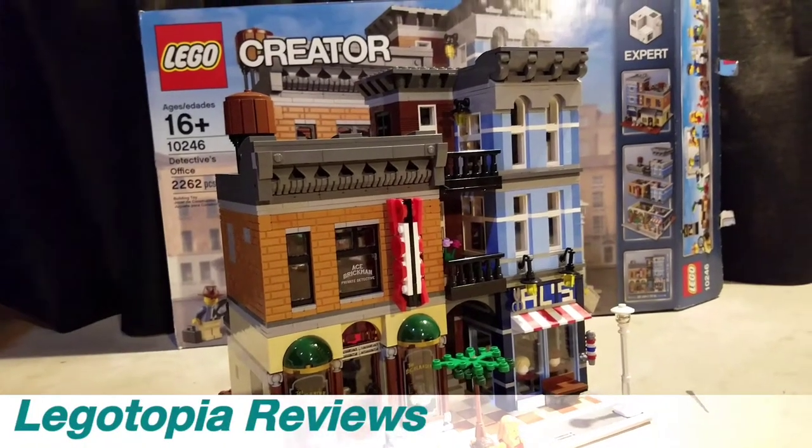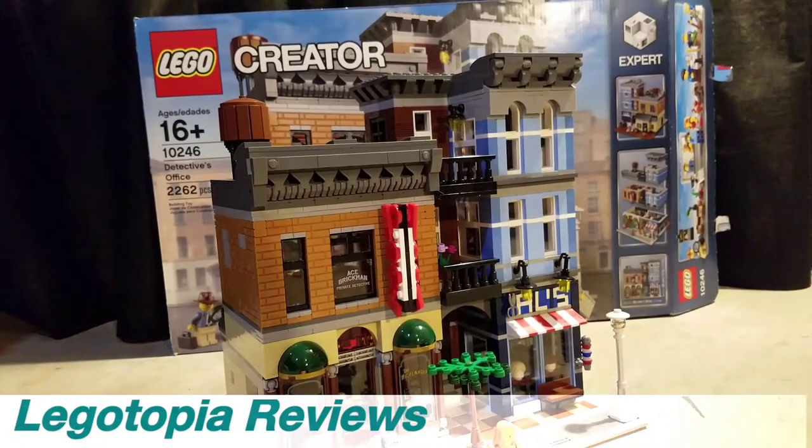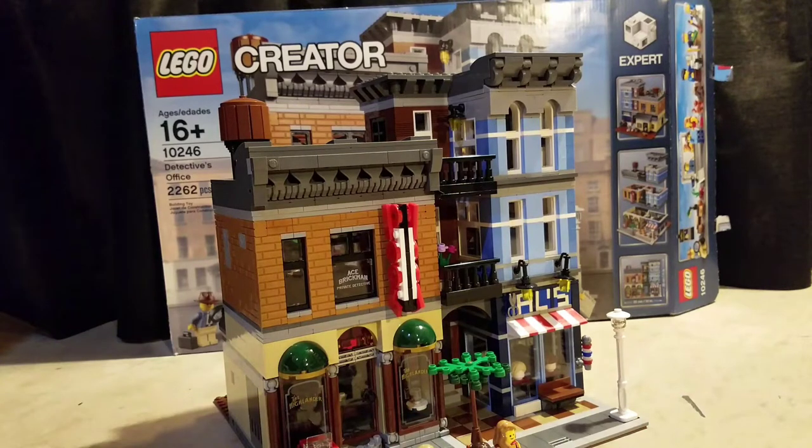Welcome to Legotopia Reviews. Today I'm reviewing the Detective's Office set 10246 with 2,262 pieces. This is a Lego Creator set and my new modular being added to my city, the San Go City area. I just got the set done a second ago and I'm getting the video done for you guys right now.